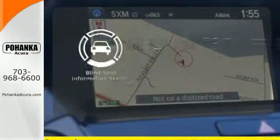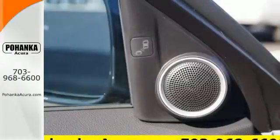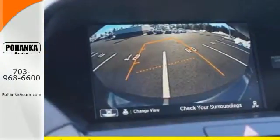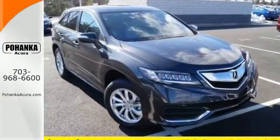Safety comes by being aware of your surroundings, and for that, the blind spot indicator can't be beat. This RDX is ready to shoulder your everyday burdens and do it with sophistication and class. Make it yours today.